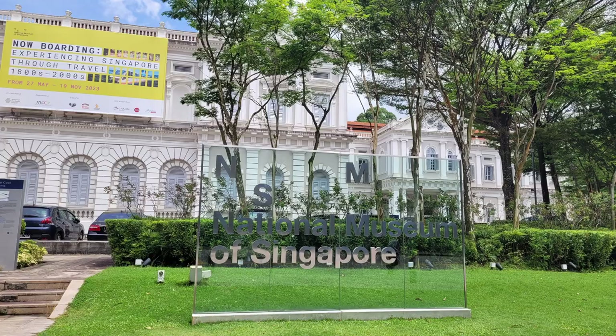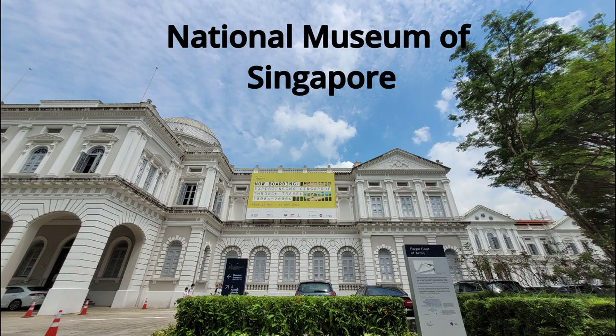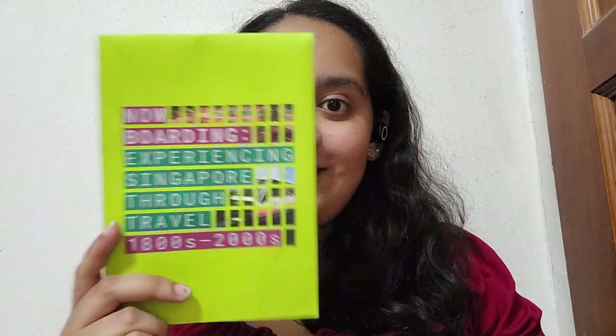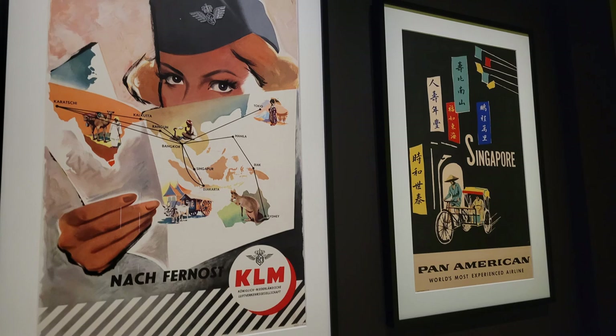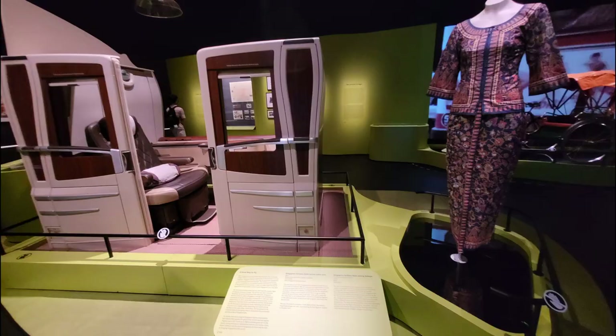I went to four museums in total and that's what I'll be presenting in this video, starting off with the National Museum. So the first exhibit I went to is unique to only Singaporeans and PRs — here's the ticket for it as well. It's the Experiencing Singapore through the 1800s to the 2000s, which talks about how Singapore was through the times, including flight companies that were popular in Singapore back in the day, as well as methods of transportation to get to Singapore via flight.